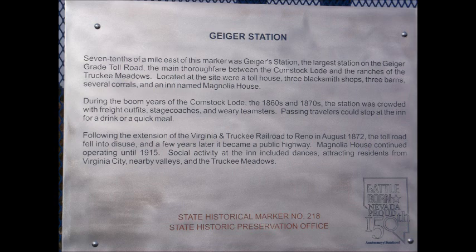Following the extension of the Virginia and Truckee Railroad to Reno in August 1872, the toll road fell into disuse and a few years later it became a public highway. Magnolia House continued to operate until 1915. Social activity at the inn included dances, attracting residents from Virginia City, nearby valleys, and the Truckee Meadows. Nevada State Historical Marker number 218.